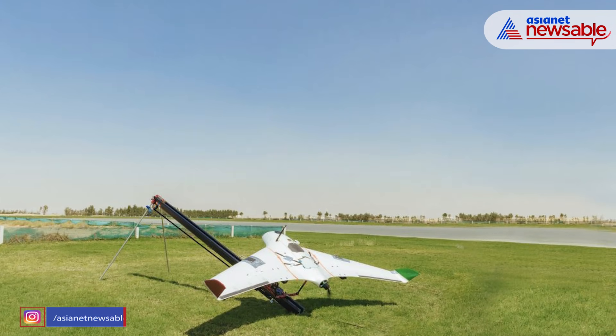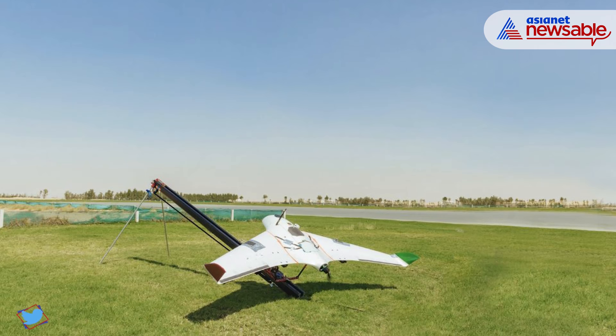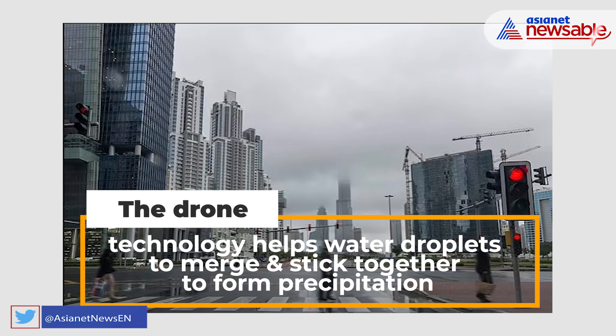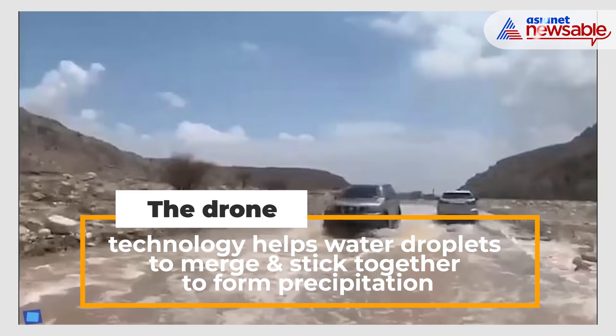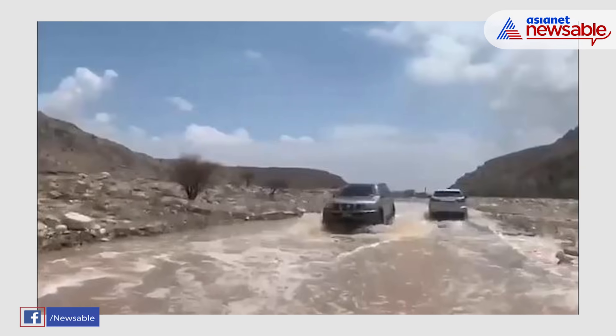The rain is being created using drone technology in research led by experts at the University of Reading in the UK. The technology uses a drone to release electrical charges into the clouds, which helps the water droplets to merge and stick together to form precipitation — like dry hair to a comb.